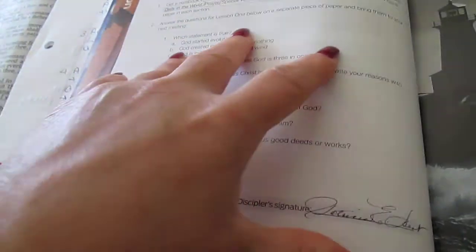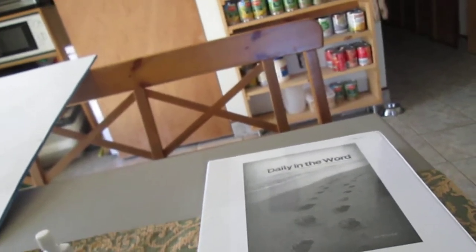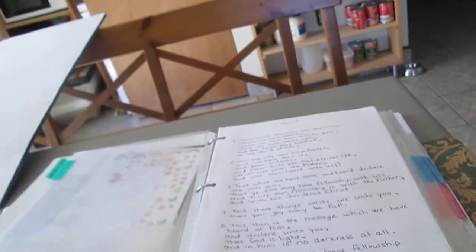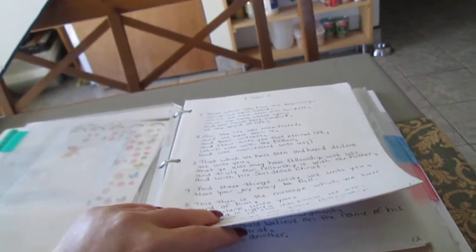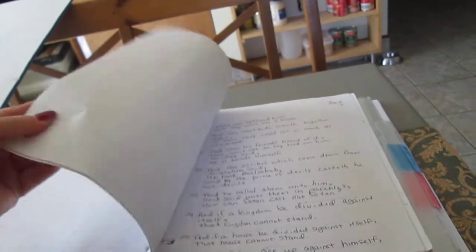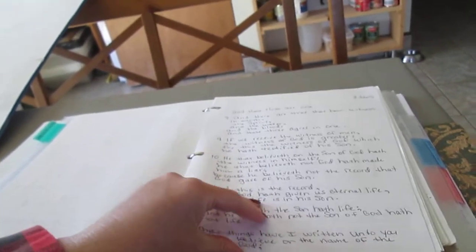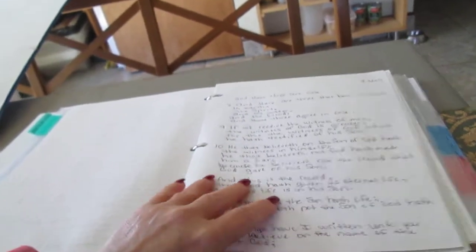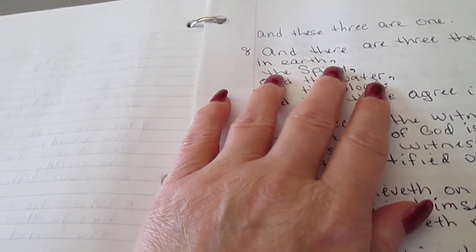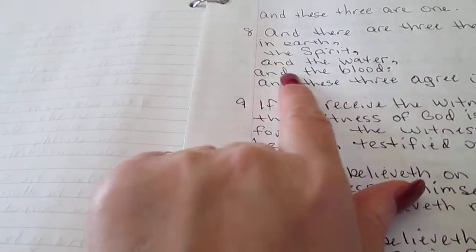There are assignments for each lesson — I do these questions. Along with this book, I have to have a three-ring notebook. I scanned the front of the page to make a cover, and they tell you what sections to have in your notebook, including a section called Daily in the Word. One of the assignments is to write out the Gospel of 1 John through 2 John, and you do it a certain way: whenever there's a comma, you write on another line, breaking up verses according to punctuation.